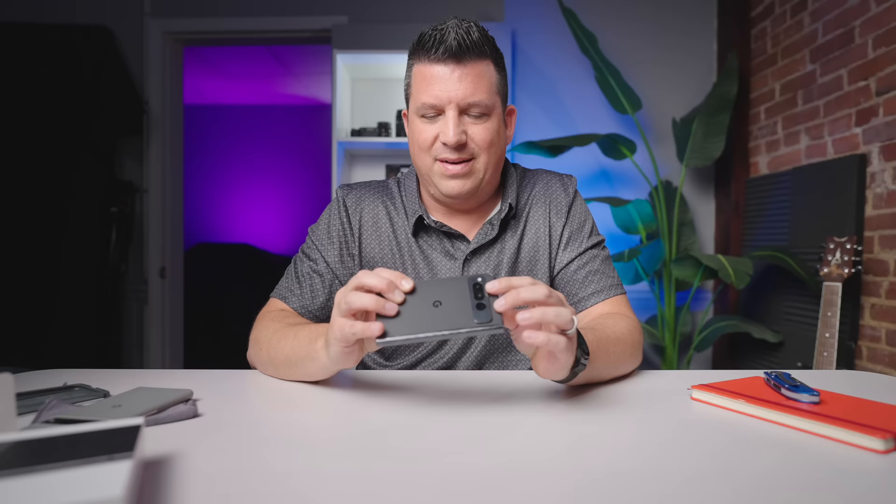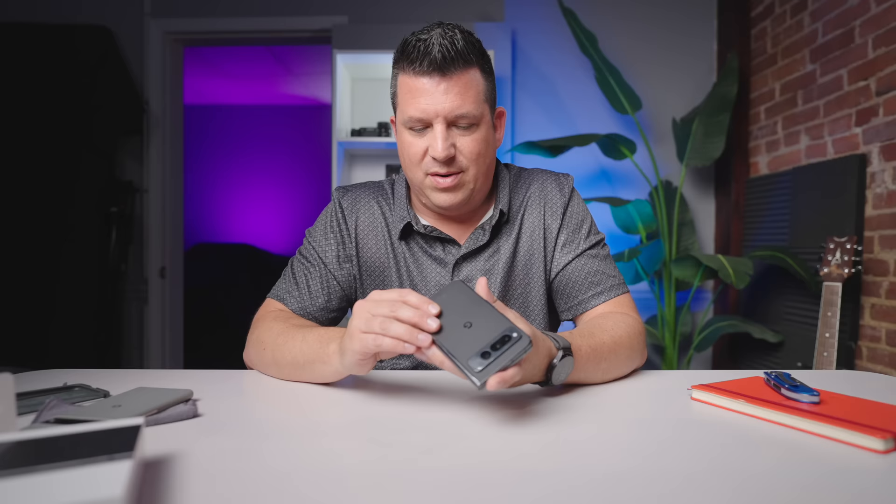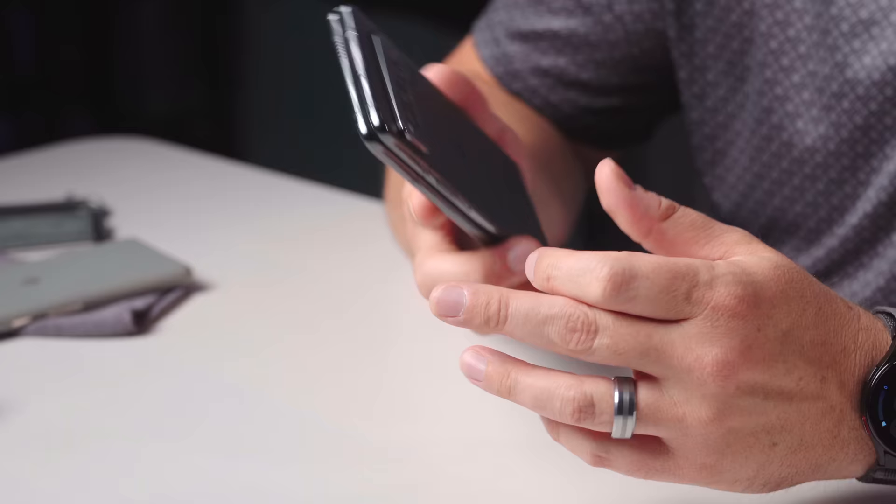I can't wait to start using this and get into a full review process, because this is the type of phone I've been after for a long long time. Just from these first few minutes I can tell it's already meeting the expectations I had for it. First impressions are just fantastic — it's everything I hoped it would be, feels really really well made. If you like this video and want to see follow-up videos, please subscribe, give us a thumbs up, and hit that notification icon so you're alerted when those videos come out.